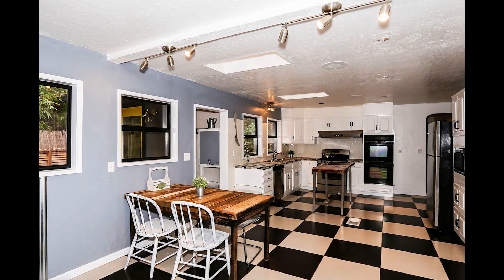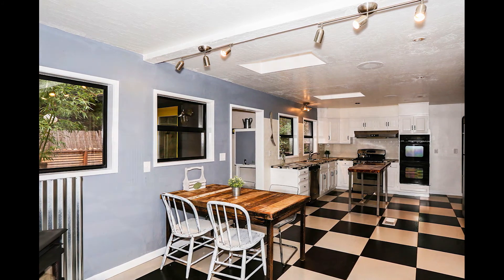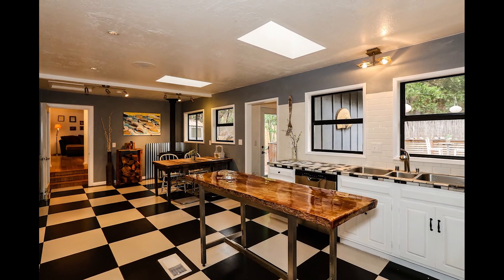The modern country kitchen is a cook's delight with tile floors, lots of storage space, stainless steel appliances, tile counters, and a convenient eating area.